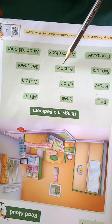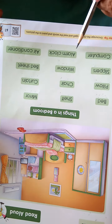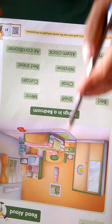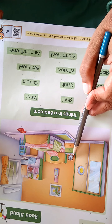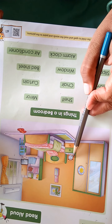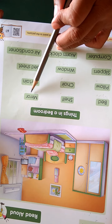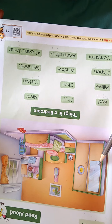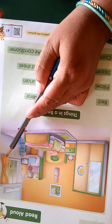W-I-N-D-O-W — window. This is a window, and you know it better. A-L-A-R-M-C-L-O-C-K — alarm clock. This is an alarm clock. Because we are sleeping in the bedroom, that's why we need the alarm clock to get up early in the morning. M-I-R-R-O-R — mirror. Where is the mirror? This is a mirror.